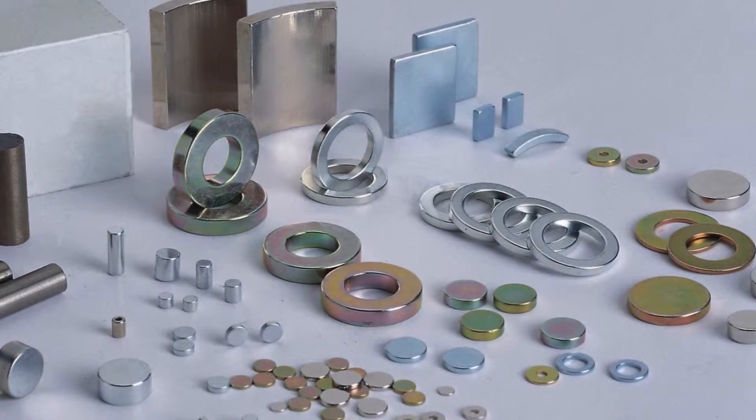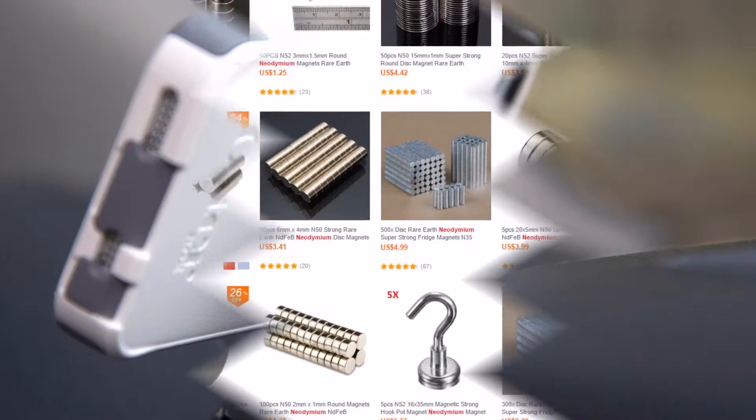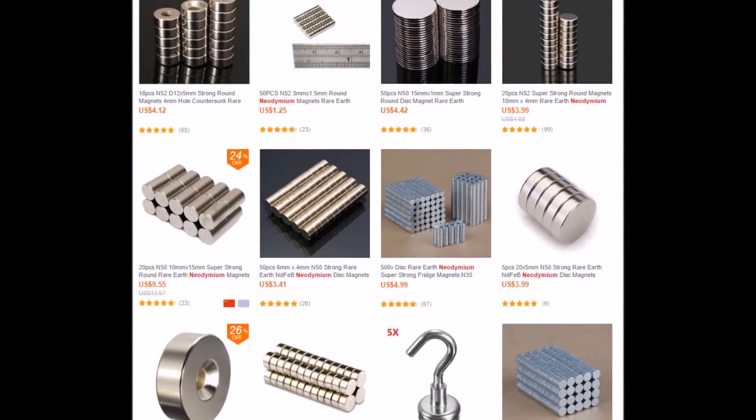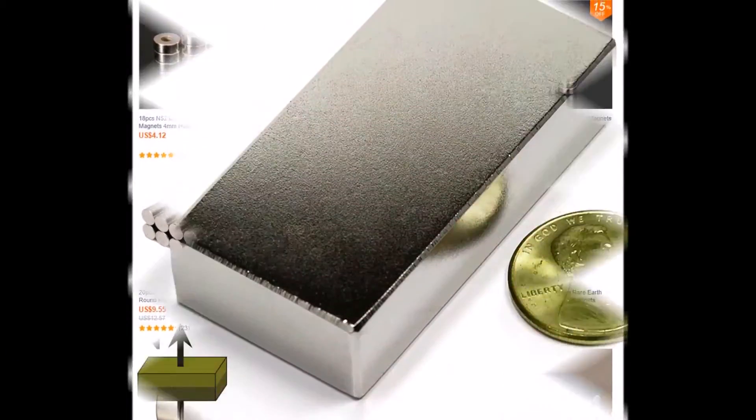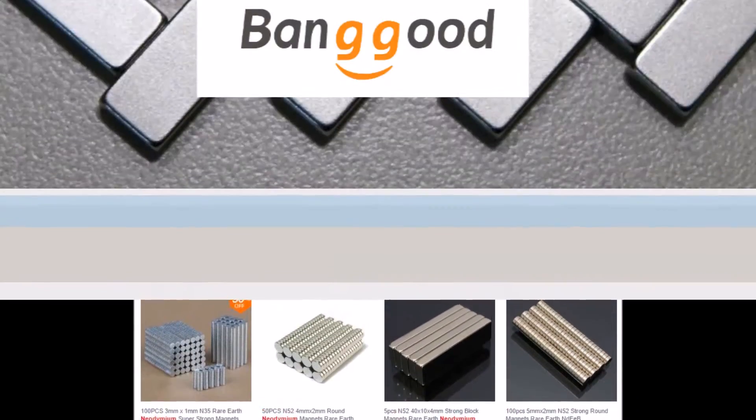Since the introduction of neodymium magnets, the manufacturing cost has fallen in line with a massive increase in production capability, and now small neodymium magnets are cheap enough for consumers. One of the best places to find good prices on neodymium magnets is Banggood.